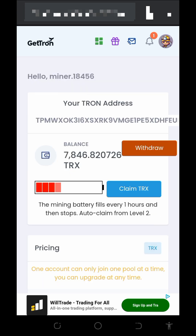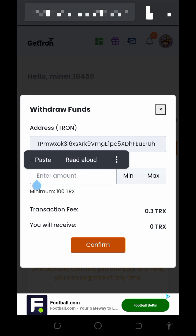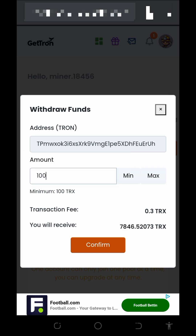Let's go ahead and place a withdrawal from this website. Tap on the withdrawal button on the screen. You're going to need to enter the amount you want to withdraw. The minimum withdrawal is 100 TRX and there is no maximum withdrawal. They will charge a transaction fee of 0.3 TRX. Go ahead and paste in the amount you want to withdraw.